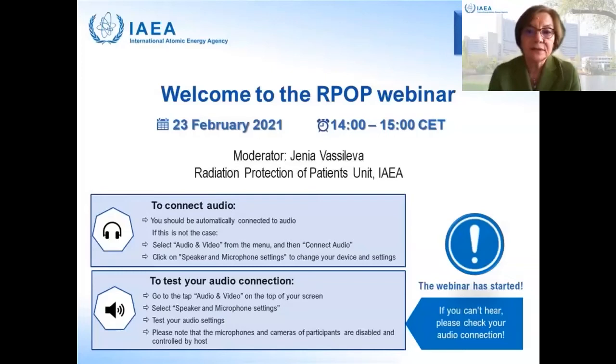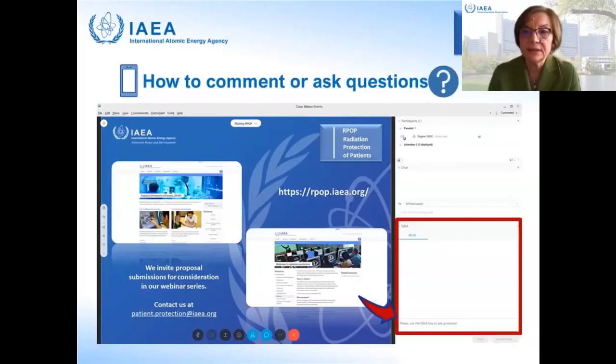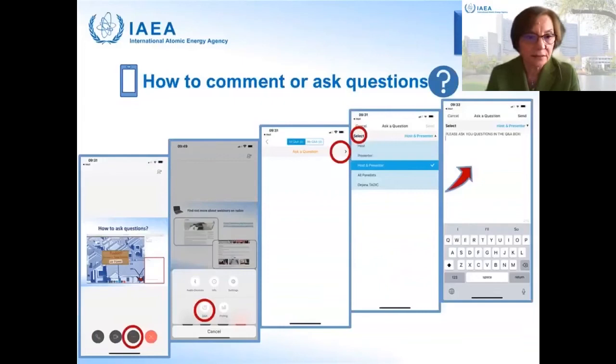The microphones and cameras of participants are disabled during the entire session, but you can still ask your questions by writing in the Q&A box on the right-hand side of the screen, or if you are using a mobile device, you can locate the Q&A or chat box. Please note that the IAEA is not offering certification for its webinars.